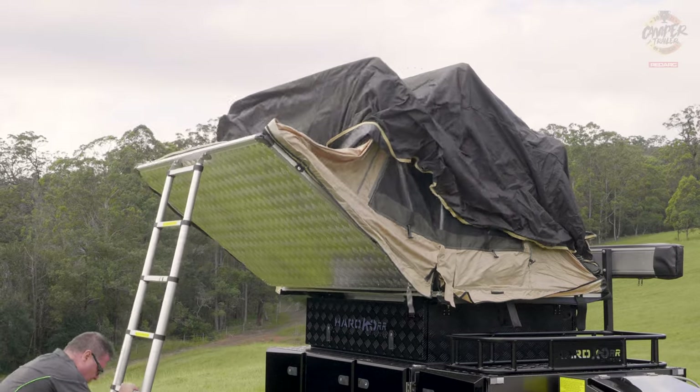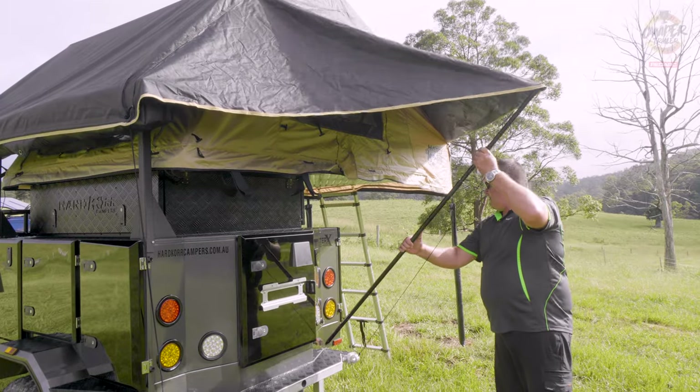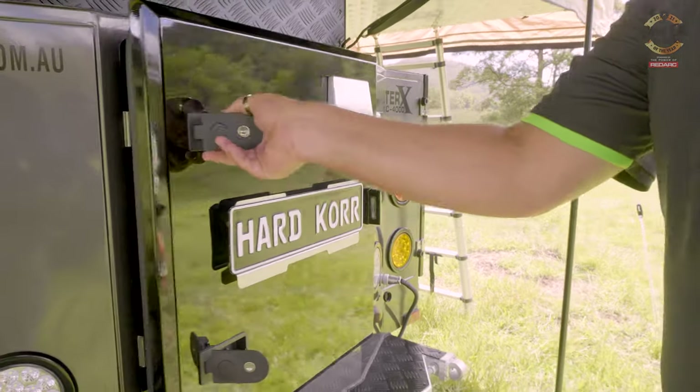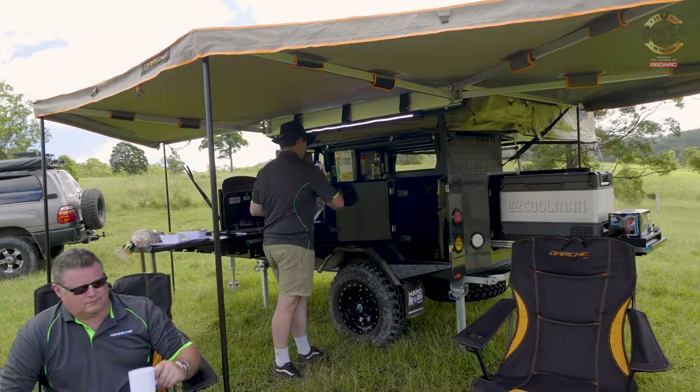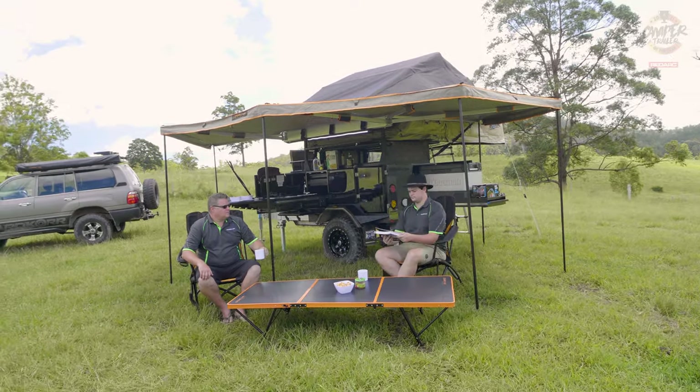For me the X Factor is just taking it back to what campers were. I really miss the simplicity of that style of expedition trailer — a box trailer with plenty of storage, adaptable storage, and then being able to just have a tent on top that you can easily repair if you need to. It's the sort of thing you should be able to take bush for months on end.